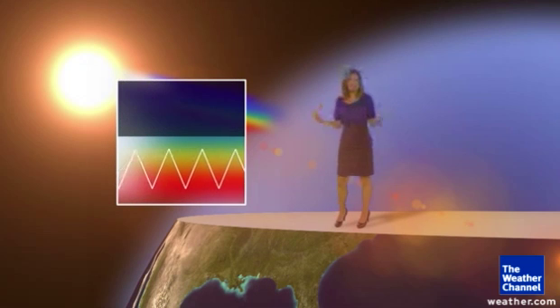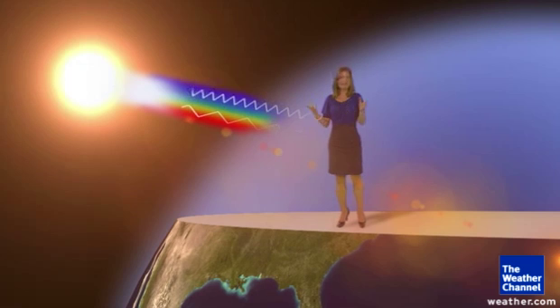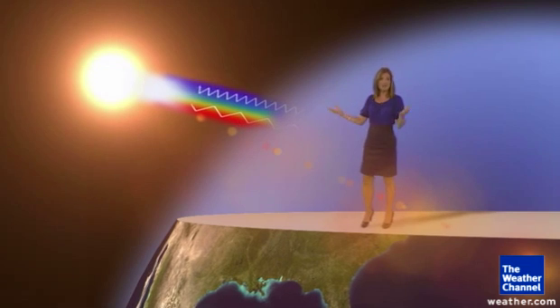The other colors are able to make it past all those bumps in the atmosphere — the bumps being the nitrogen, the oxygen, the water vapor. Now let's think about noon or midday, the sun high in the sky, and light doesn't have that far to travel to make it to our eyes. So not all of the blue light is scattered, and that's why the sky is blue.